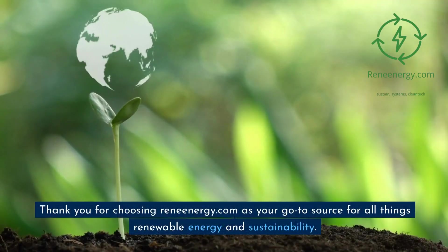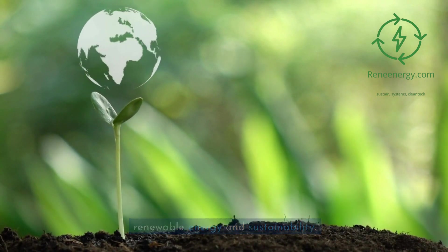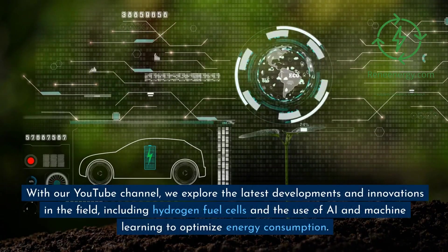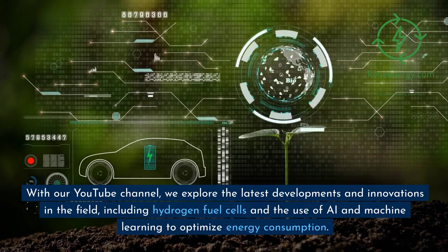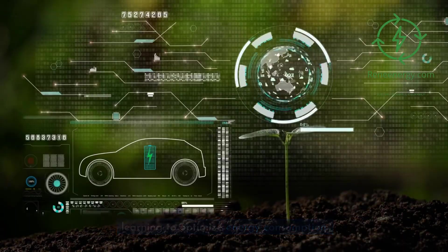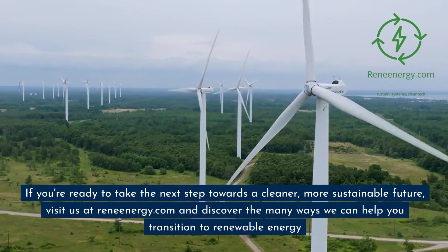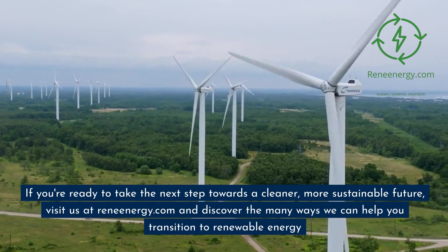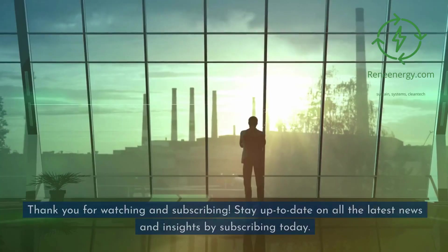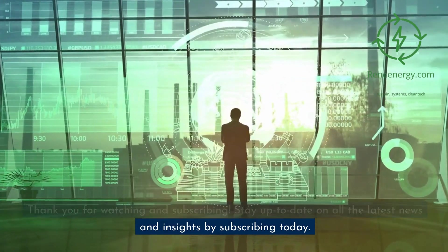Thank you for choosing ReneEnergy.com as your go-to source for all things renewable energy and sustainability. With our YouTube channel, we explore the latest developments and innovations in the field, including hydrogen fuel cells and the use of AI and machine learning to optimize energy consumption. If you're ready to take the next step towards a cleaner, more sustainable future, visit us at ReneEnergy.com and discover the many ways we can help you transition to renewable energy. Thank you for watching and subscribing. Stay up to date on all the latest news and insights by subscribing today.